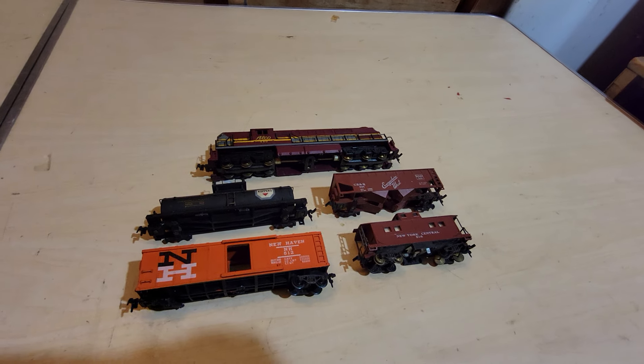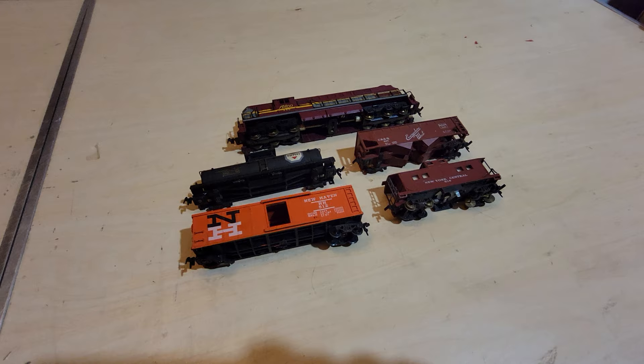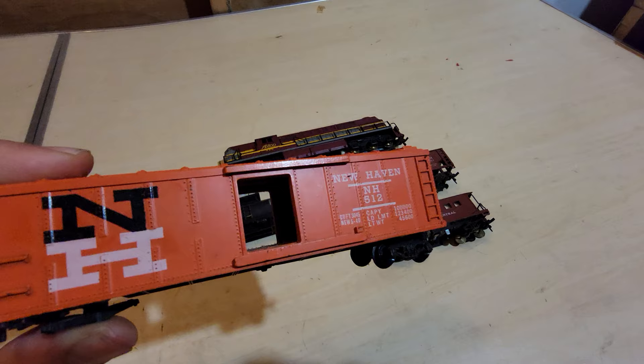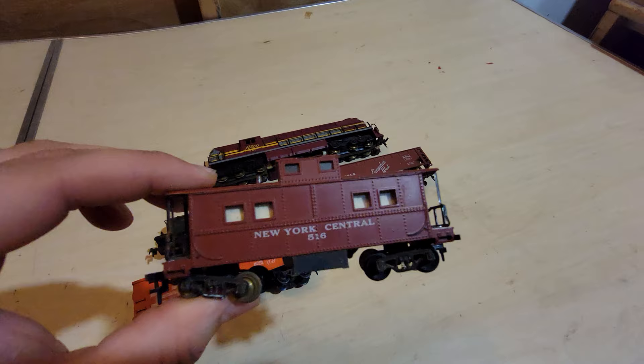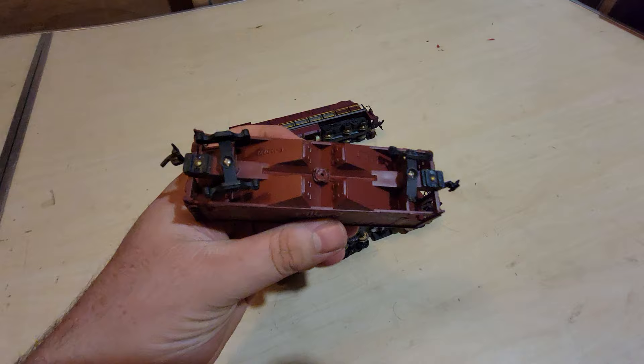Hey everyone, welcome to another trains review. Today we're talking about AC Gilbert HO from the late 40s to early 50s. One cool thing about these is the detailing — it's just amazing. Look at the caboose; it even has springs.